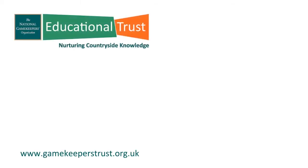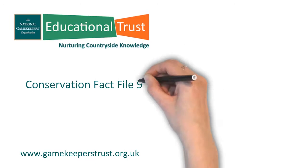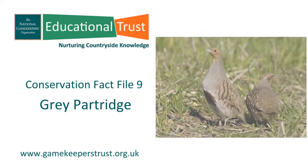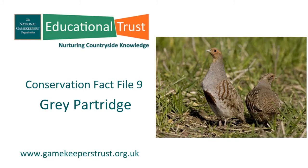Hi, Gordon the Gamekeeper here again. In this conservation fact file we will be looking at the grey partridge, whose Latin name is Perdix perdix. I will be talking with Peter and Moira Perdix, the grey partridge pair from Norfolk. But first let's learn a little more about the grey partridge itself.